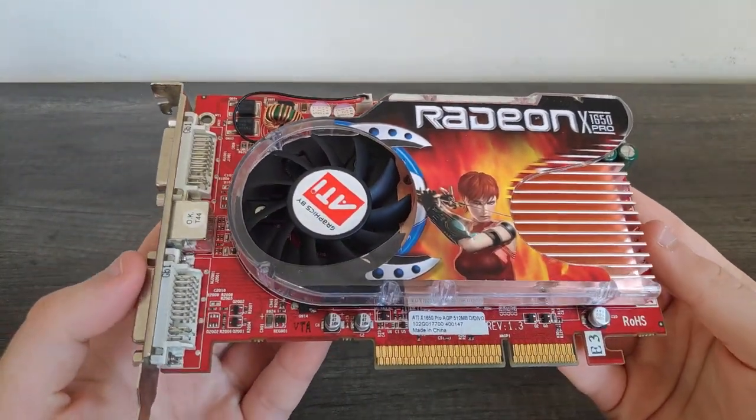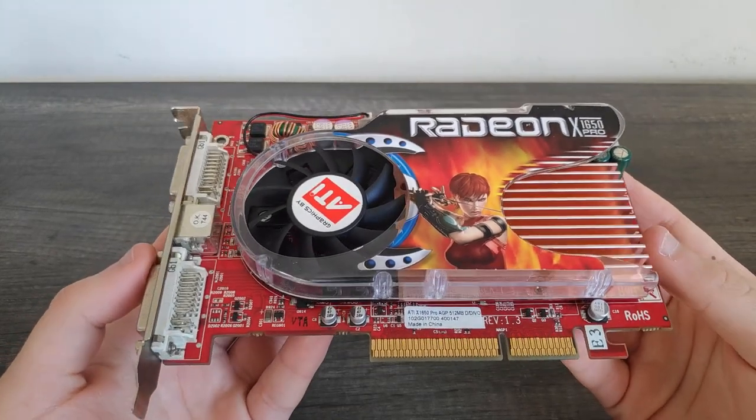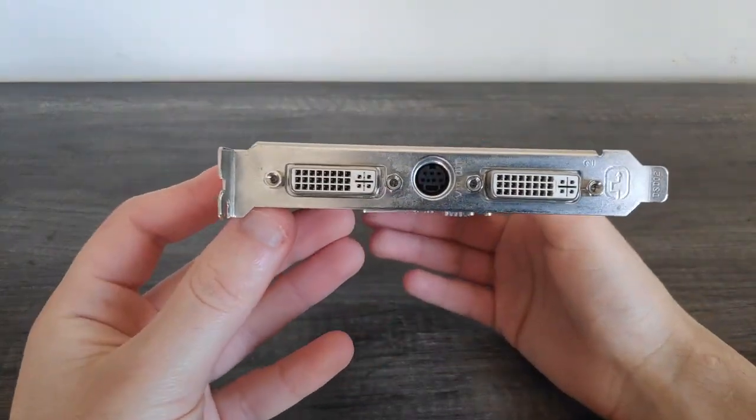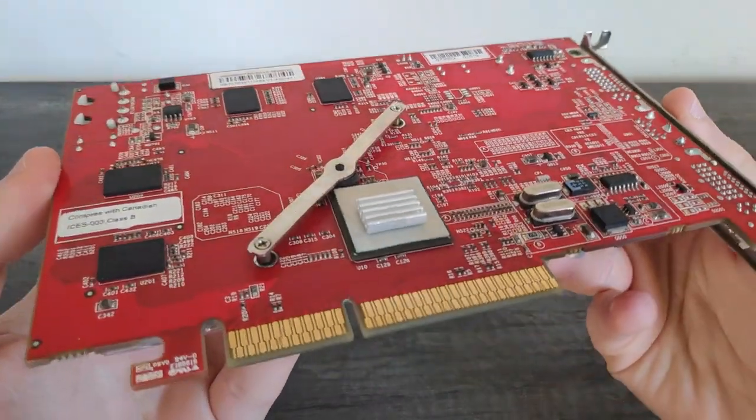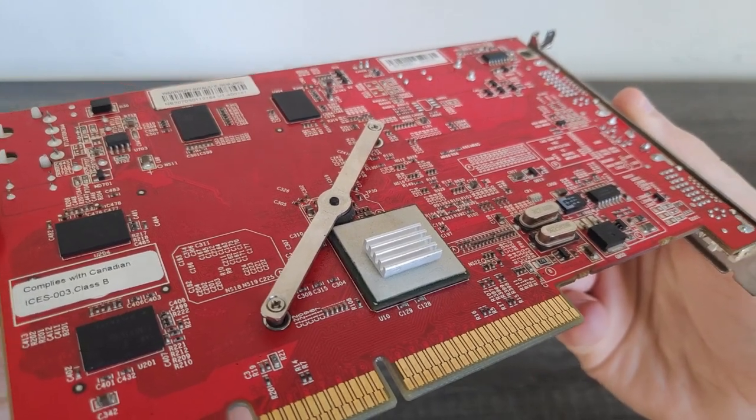With history out of the way, let's have a quick look around the X1650 Pro. The card we're looking at today was obtained from an eBay auction for quite cheap and it was in good physical condition when I got it but quite dirty. After a clean up and some fresh thermal paste, the card looks pretty much brand new.